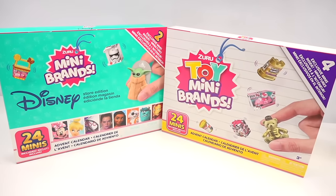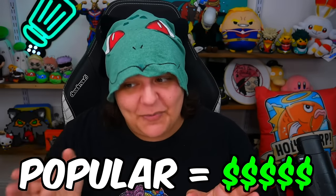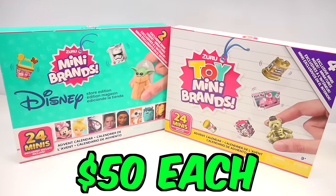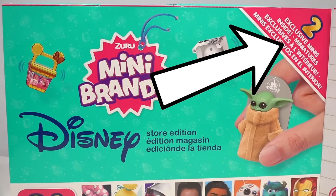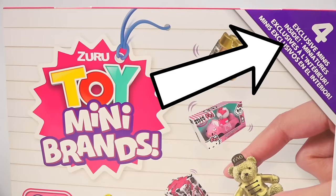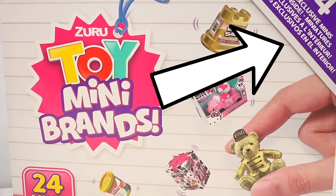These Mini Brands are extremely popular, and popular means there's a price tag to it. At about $50 each, these are not cheap — each mini is close to $2 each. The Disney one says there are two exclusives, and the toy version says there are four exclusives. So let's go ahead and open and see which one is offering the more interesting items.